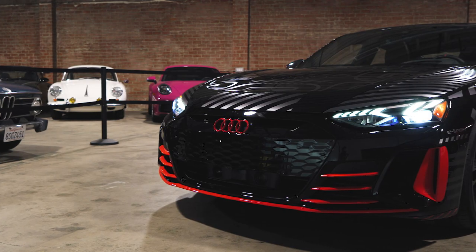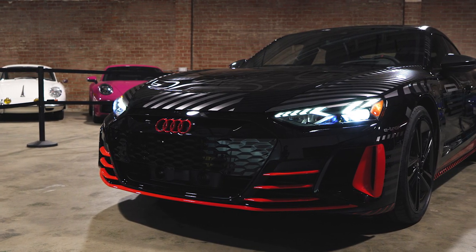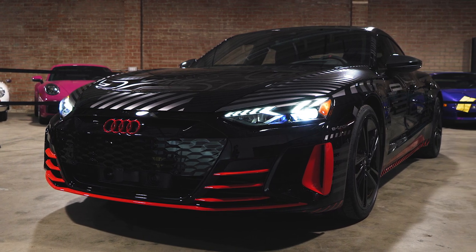Until now. Now, this is the very limited edition Audi RS e-tron GT Project 5132.